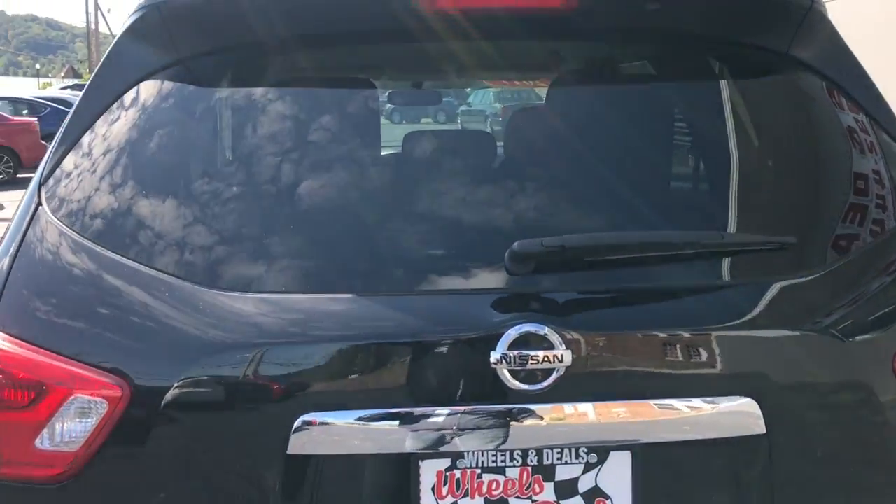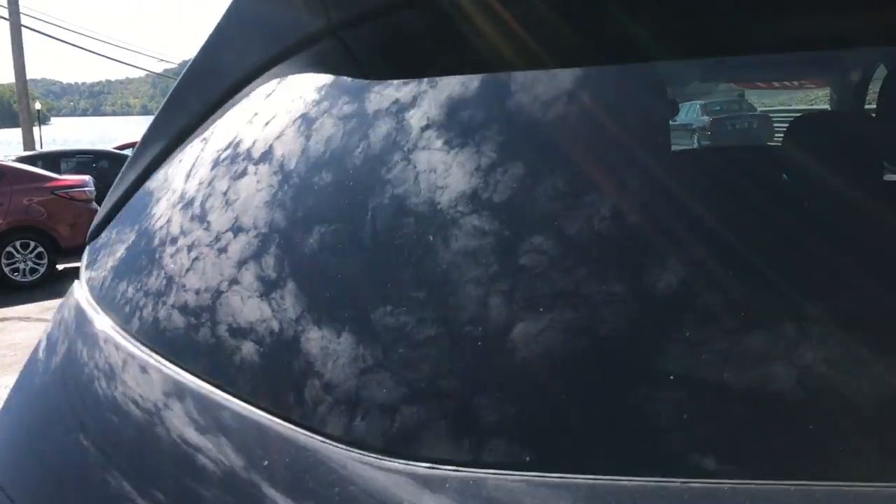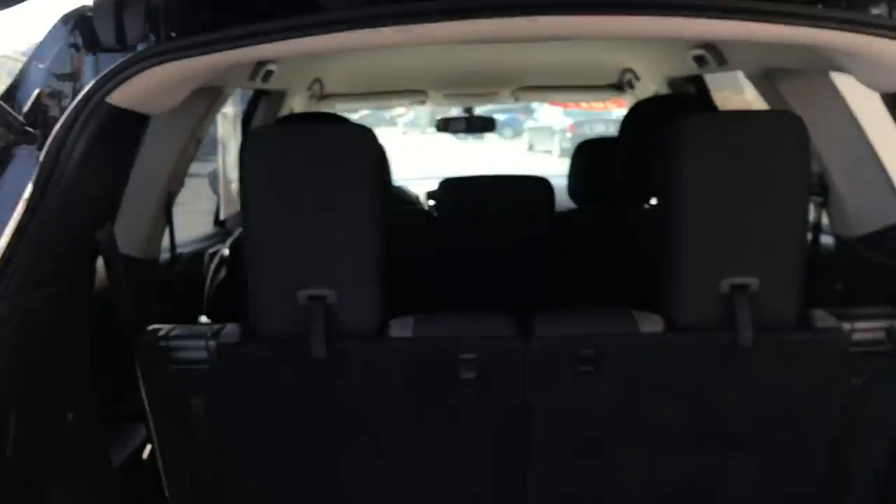Let's go ahead and I will open this up and show you the interior. So you do have space right here. The back seats will fold down, but here's your third row, second row, and of course up front.